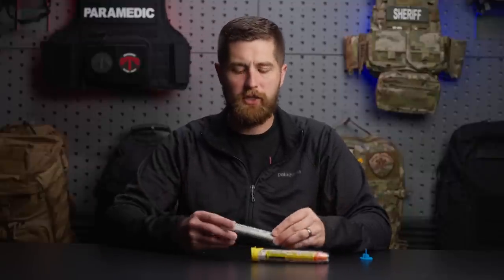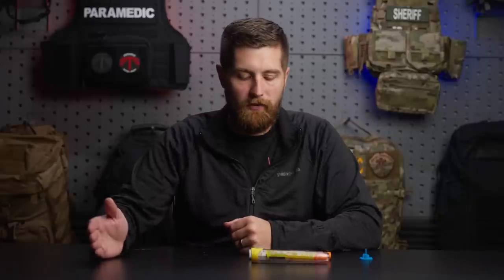These come in packs of two because you can have what's called a rebound reaction. After the epinephrine starts to wear off, if it's a really bad anaphylactic reaction, it might start coming back and need to be re-administered. If the patient starts showing those same symptoms again after the five to fifteen minute mark and it's getting worse, you can administer the second dose. Be aware — this is adrenaline, so your patient is going to feel really flushed. It can cause people with panic disorders to breathe faster and think they're having another reaction when it's just a panic response induced by the epinephrine.